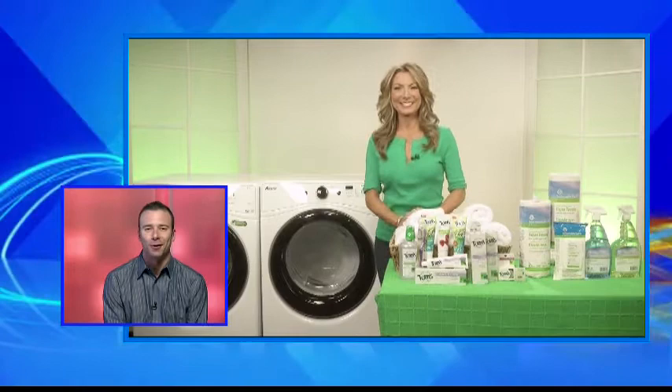Well, just in time for Earth Day, we are getting help detoxing our homes with some ways to clean and green our routines. Green design expert Jennifer Farrell is joining us with the details.